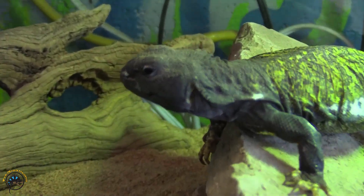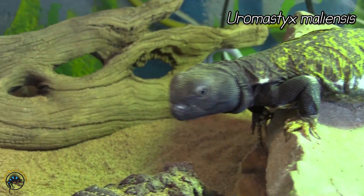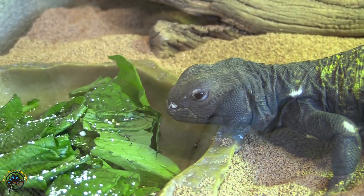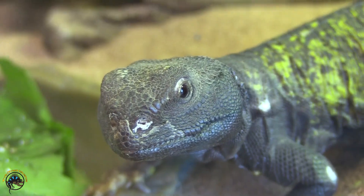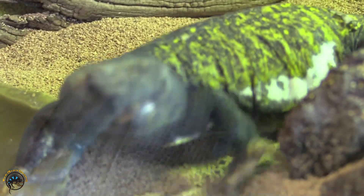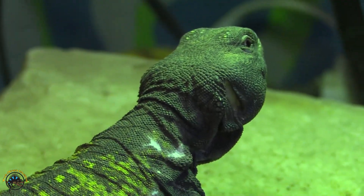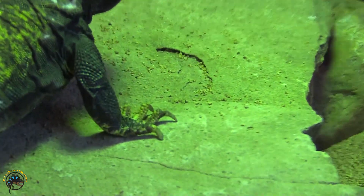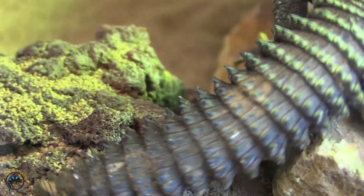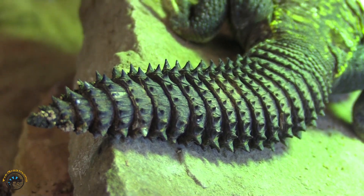Last but not least, we have Mr. Chewy over here. He is a Mali Uromastyx, with the species name Uromastyx maliensis. He is a different species from the other two species we talked about. These guys have a really nice dark gray solid color on most of their body, and on the back they have that nice yellow mottling — kind of similar to the Yellow Saharan, but they just have it on their back, whereas the Yellow Saharans have it all over their legs and everything. Chewy has a little bit on his feet, but not too much, and he's got that nice all-gray tail. They can use that tail to help defend themselves from predators, because it doesn't feel good when they smack you with it.